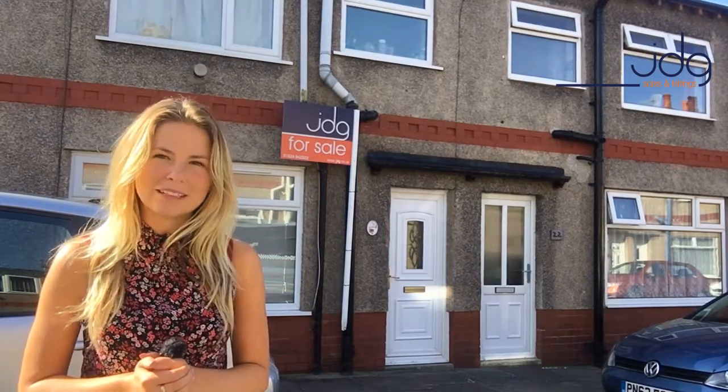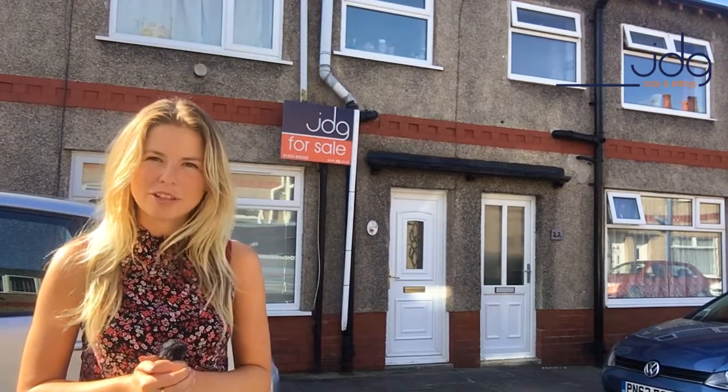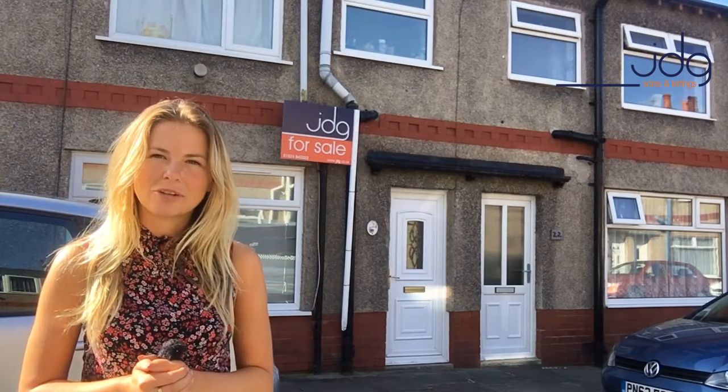So if you're a buy-to-let landlord or you're looking for your first home, then this is definitely a good one to consider.